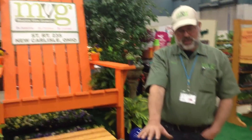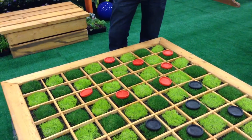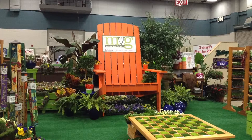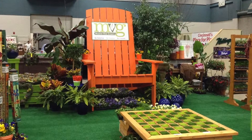Hi, I'm Scott Robinson from Meta View Growers in Carlisle. This is our giant checkerboard that matches our giant Adirondack chair. This is grown with Irish Moss and Scotch Moss. You can use it in pathways, rock gardens, those type of situations. They're very low-growing, very slow-growing, stays green all summer long.